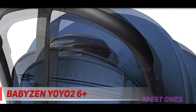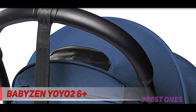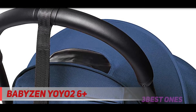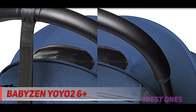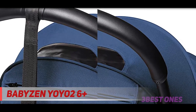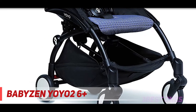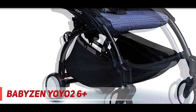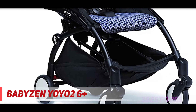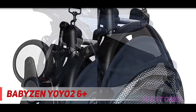It has a storage basket with up to 5 kilograms capacity, easily accessible from the front or back. All fabrics are washable. The YOYO2 is compact and lightweight at 52 x 44 x 18 centimeters, weighing 6.2 kilograms, with a weight allowance of up to 40 pounds. It can even be carried on the plane in both zero-plus and six-plus configurations. The YOYO2 is a one-handed driving stroller — it folds and unfolds with one hand into a compact single element.